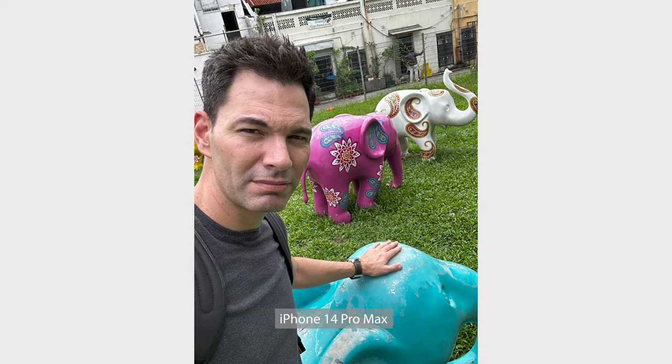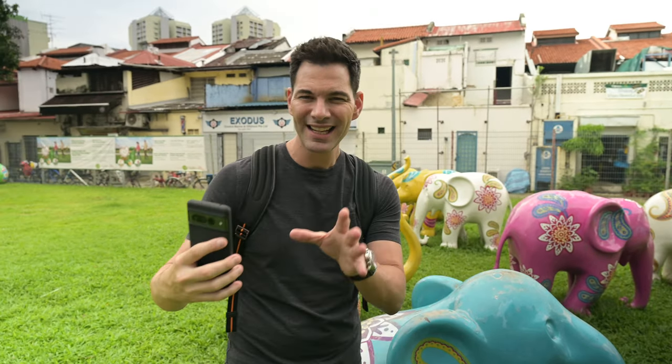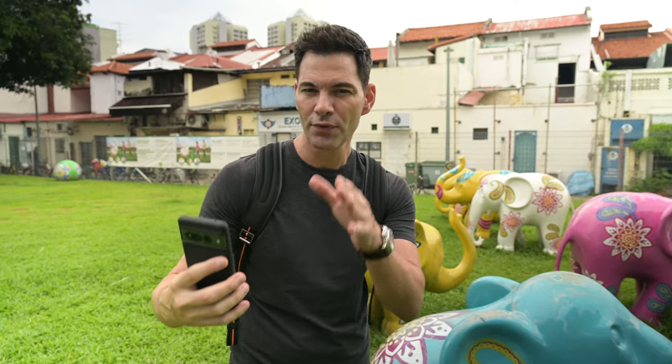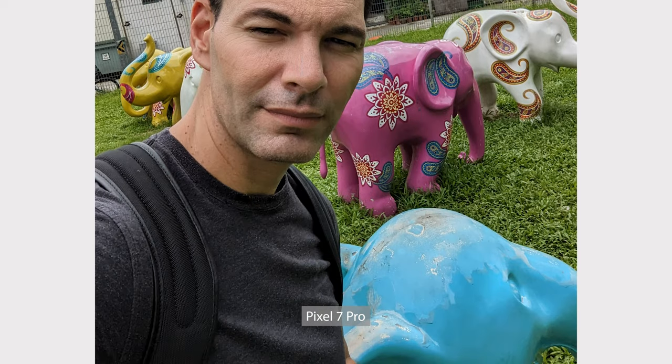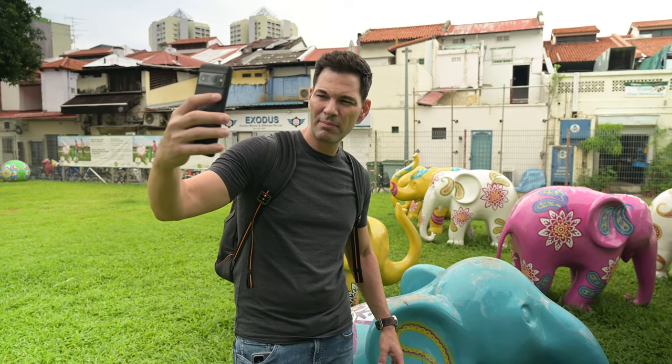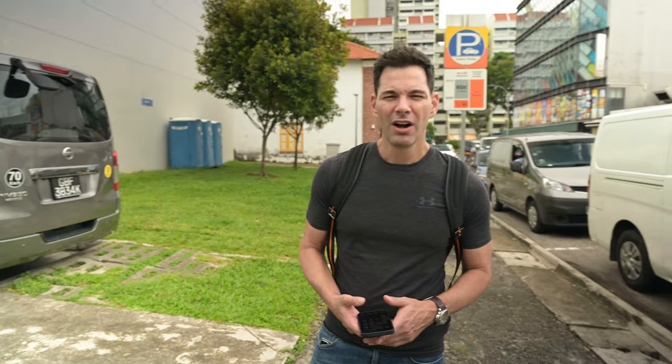Looking at the Google Pixel 7 Pro front camera photo — more contrasty. You're going to see more detail in the shadows with the iPhone versus the Pixel 7 Pro, but there's a lot of good detail. You can see the clouds, but the color rendering is slightly off — my teal Dumbo is now coming out blue instead of teal. Colors are probably more accurate out of the iPhone. Not bad overall, but a little bit contrasty.